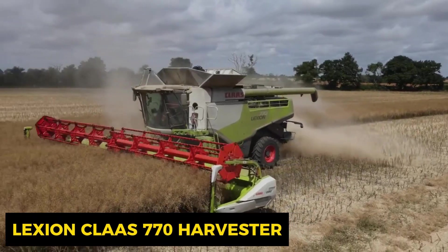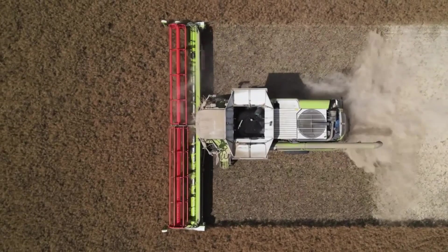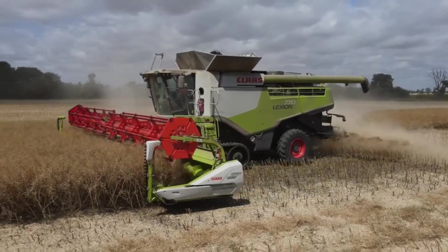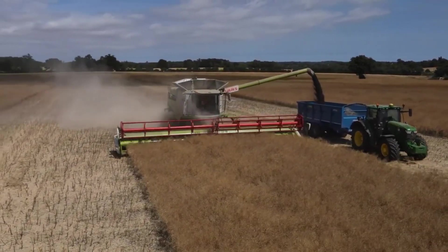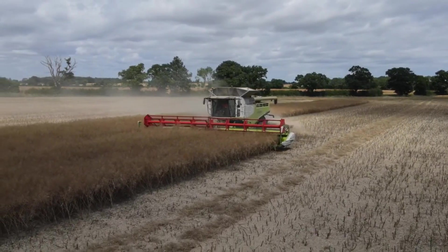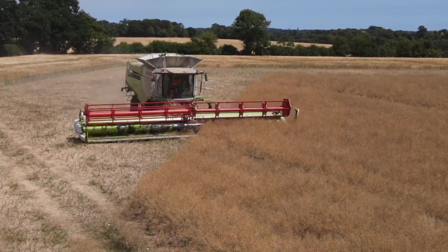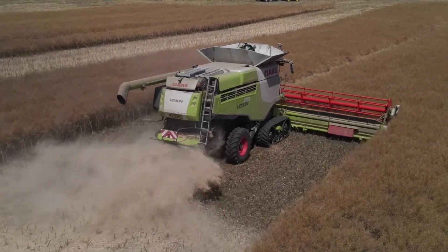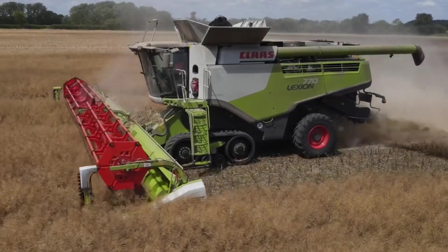Meet the CLAAS Lexion 770, the heavyweight champion of combined harvesters, tailor-made for large-scale agricultural operations. It's a technological marvel redefining efficiency and productivity, with a robust engine and transmission system that scoffs at heavy loads, ensuring maximum performance. Its wider head threshing system makes it lightning fast at harvesting various crops — like the Usain Bolt of harvesting machines. Whether it's wheat, barley, or any crop, the CLAAS Lexion 770 is your partner for a seamless, high-capacity harvest.